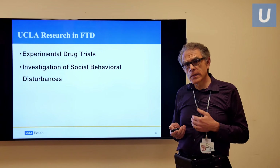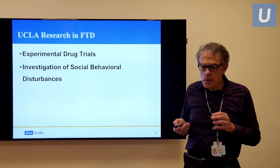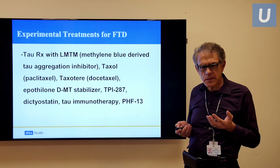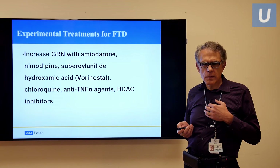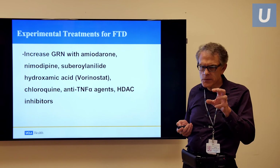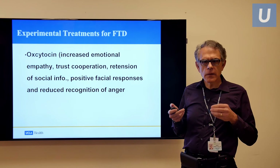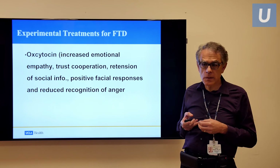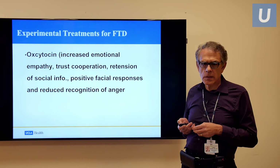We have experimental drug treatments and are doing investigation of social behavioral disturbances at UCLA. Some of the things we've been doing is investigating anti-tau treatments in this condition with experimental drugs. We've also looked at the progranulin mutation and targeting that particular chemical, but that's only in a very specific group with that gene. There's a lot of work on the use of oxytocin, which is often called the social behavioral hormone. Injecting oxytocin nasally seems to increase or improve some of the social behavior changes in our patients.